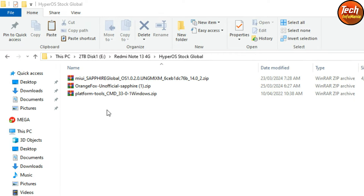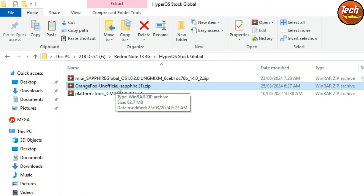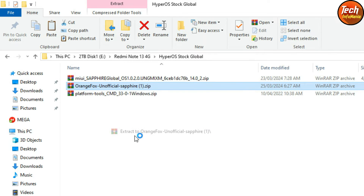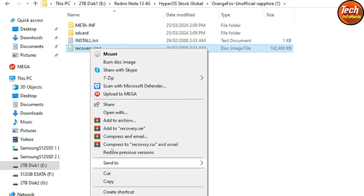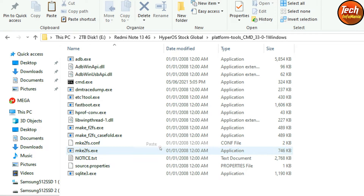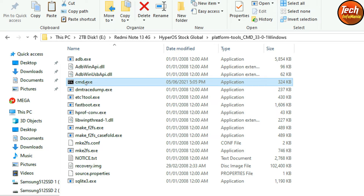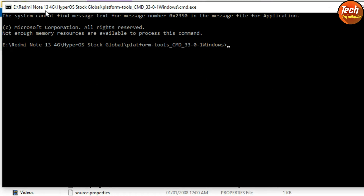Here are the files I have already downloaded on my computer — download links are provided in the video description. First is the without-NFC HyperOS ROM for the Redmi Note 13 4G. Orange Fox Recovery is also available and works on both NFC and non-NFC variants. Extract Orange Fox Recovery first, then extract Platform Tools. Open the extracted recovery folder, copy the recovery.img file, go to the Platform Tools folder, paste the recovery file there, then right-click cmd.exe and run it as Administrator.